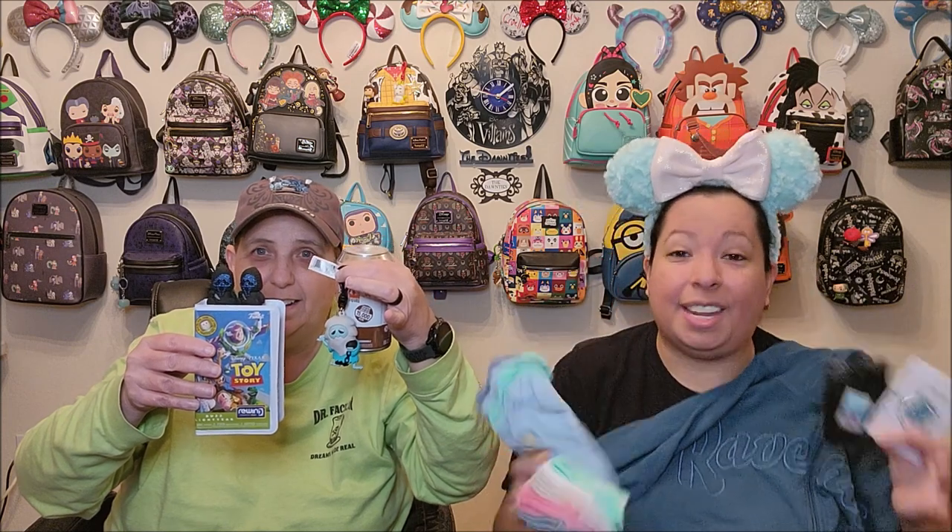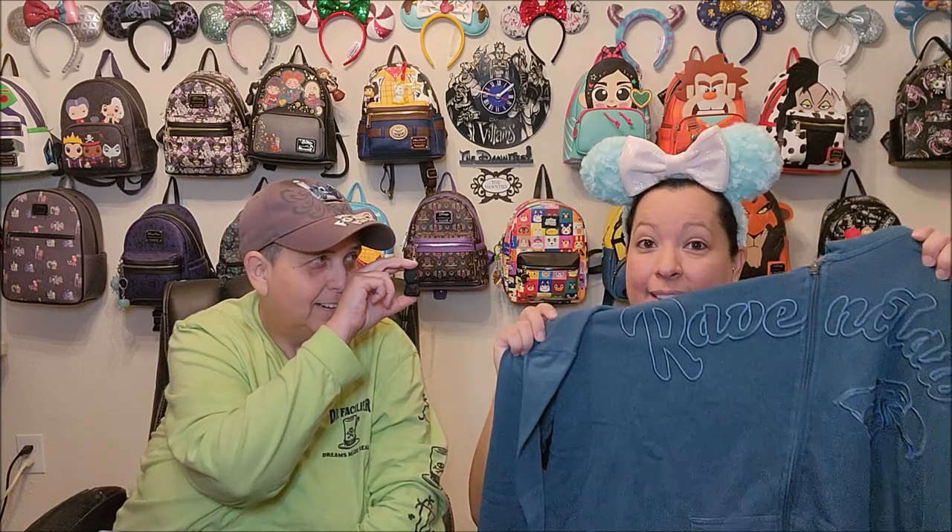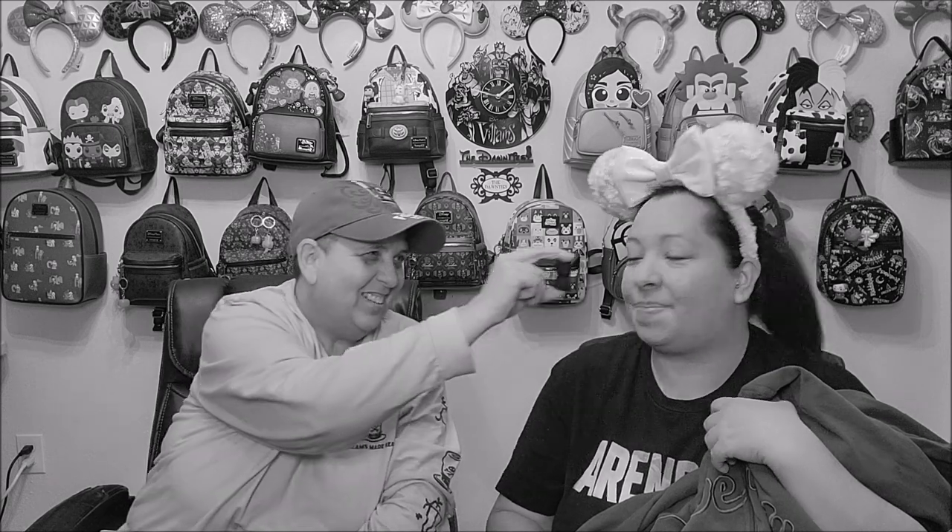Here's a look at mostly everything we opened up in today's random mail haul from Box Lunch and Hot Topic. Leave a comment down below and let us know if you have any of these same items, or if you took advantage of the Box Lunch Money and Hot Topic Hot Cash that happened earlier this month. I'd love to know what you guys found because I love shopping during that time — I get to buy things like this and not spend a lot of money. But that's going to do it for us today. Thank you guys so much for watching and we'll see you in our next video. Bye!